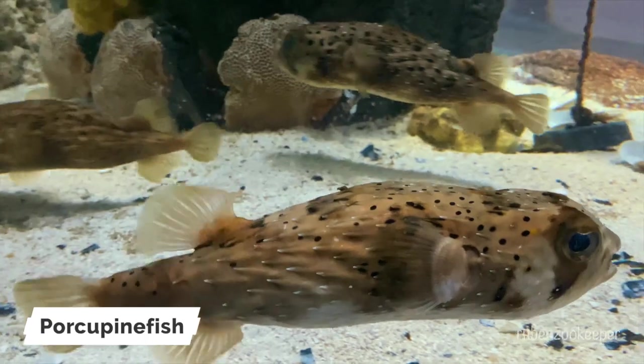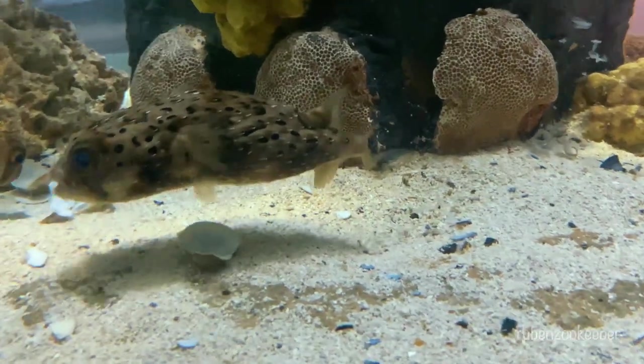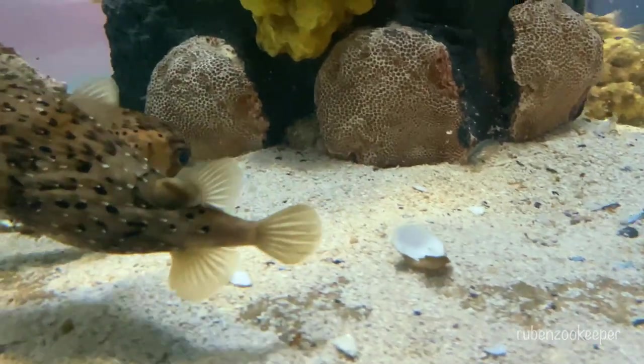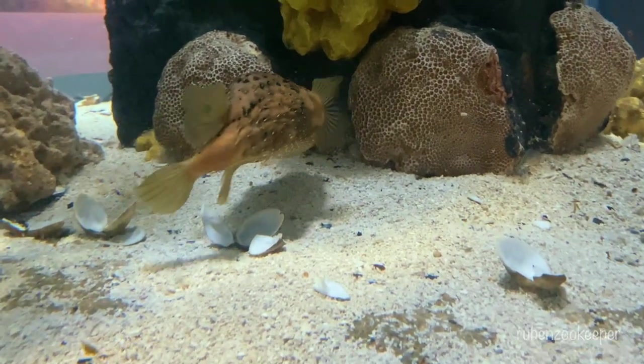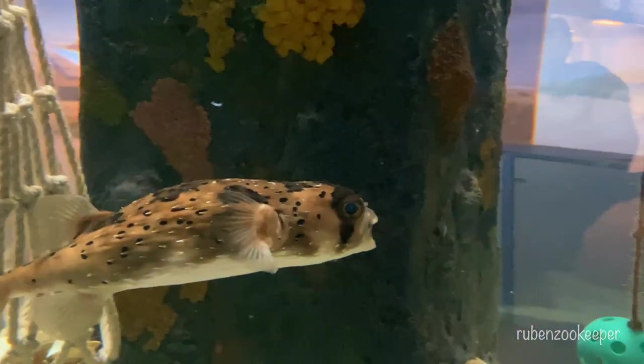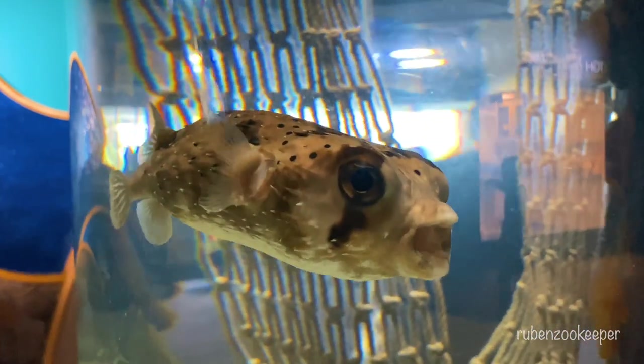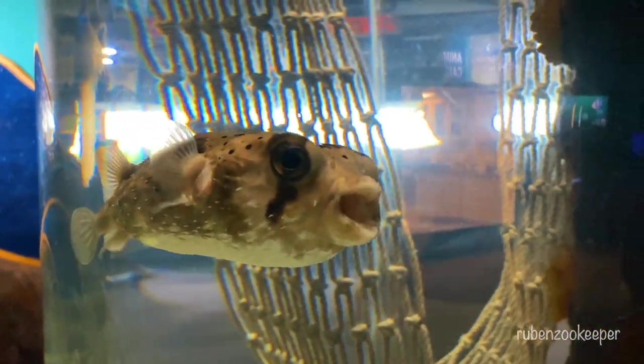The porcupine fish is a type of marine fish that belongs to the family Diodontidae. They are found in tropical and subtropical waters around the world, typically living in coral reefs and rocky sea bottoms. Porcupine fish are known for their distinctive appearance, with a round, bulbous body that is covered in sharp spines. When threatened, they inflate their bodies by swallowing water, making it difficult for predators to swallow them or bite through their spines.